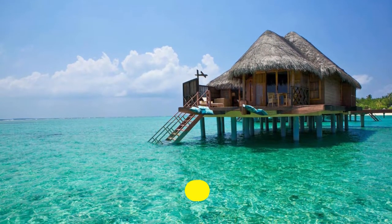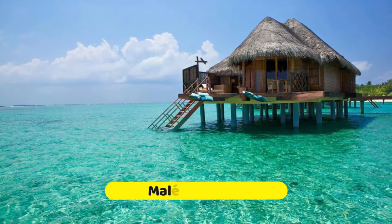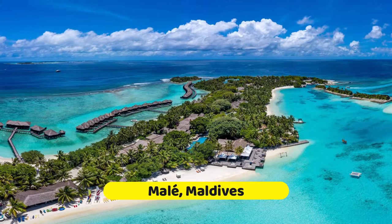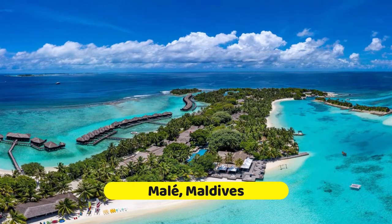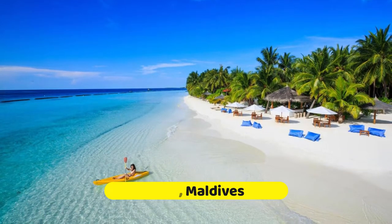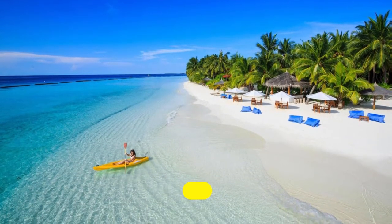For most visitors to the Maldives, the capital of Malé is usually used as a transit point to the five-star luxury resorts of the archipelago. It is also a good place to spend the night before an early air transfer or after a late arrival.